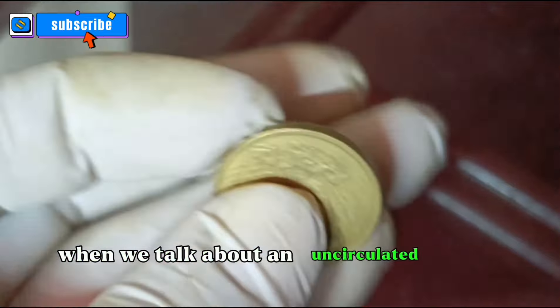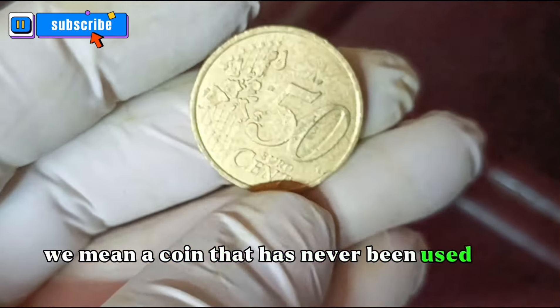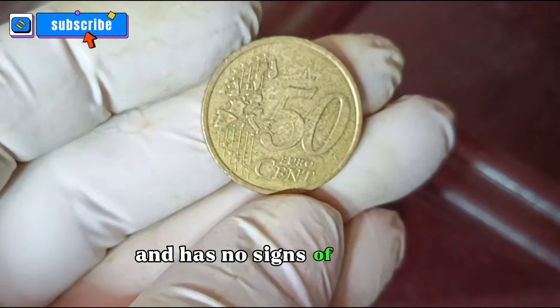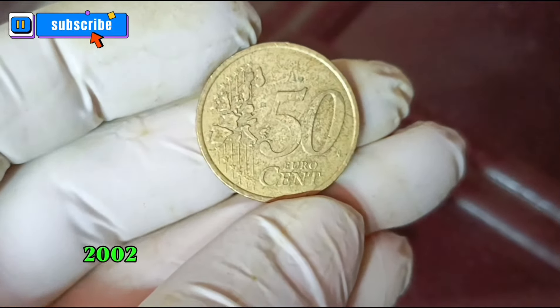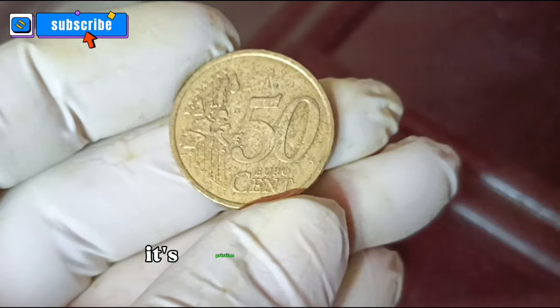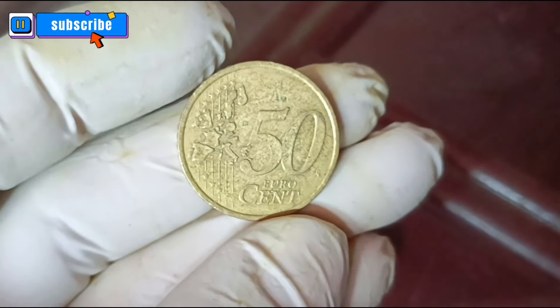When we talk about an uncirculated coin, we mean a coin that has never been used in everyday transactions. It retains its original luster and has no signs of wear. The France 50 Euro cents 2002 coin in uncirculated condition is a true gem for collectors. Its pristine appearance often commands a higher value in the market.